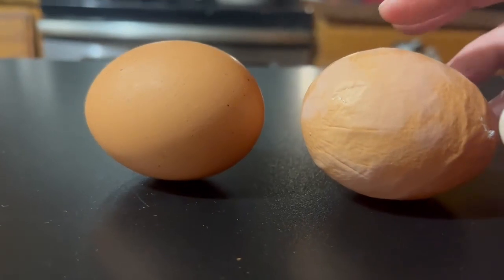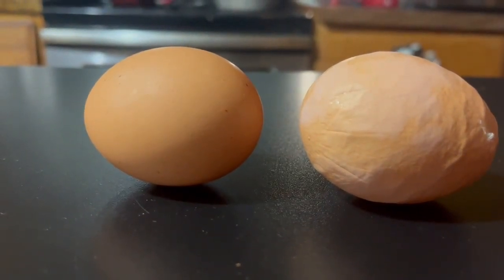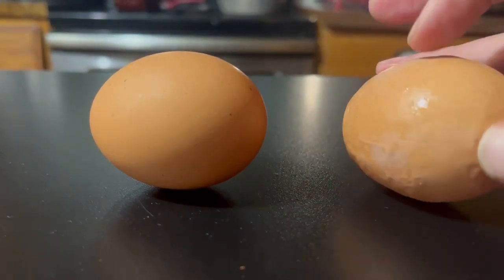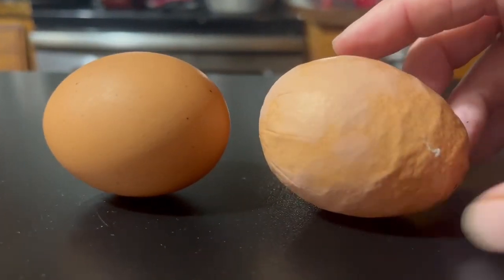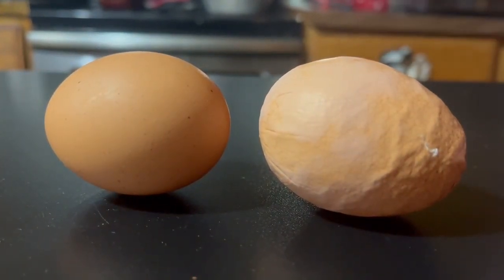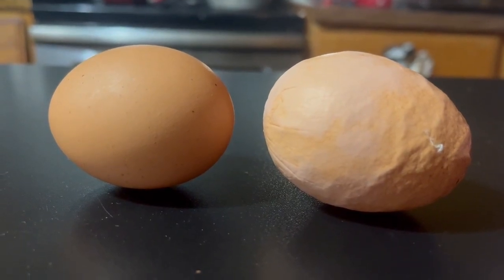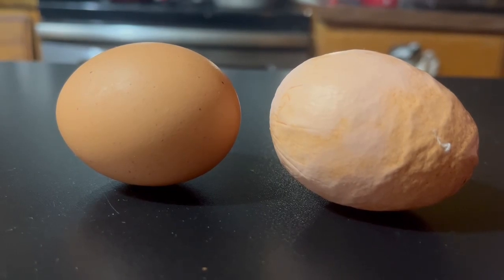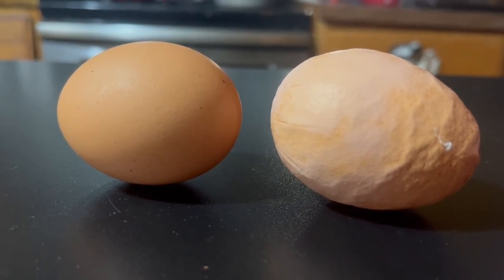But this egg was a little bit big for that particular chicken, and it probably struggled for a while to get this egg laid. I don't know which chicken it is, but there's a chance that she could at some point get one stuck. And if I don't know it, it could actually kill the chicken.